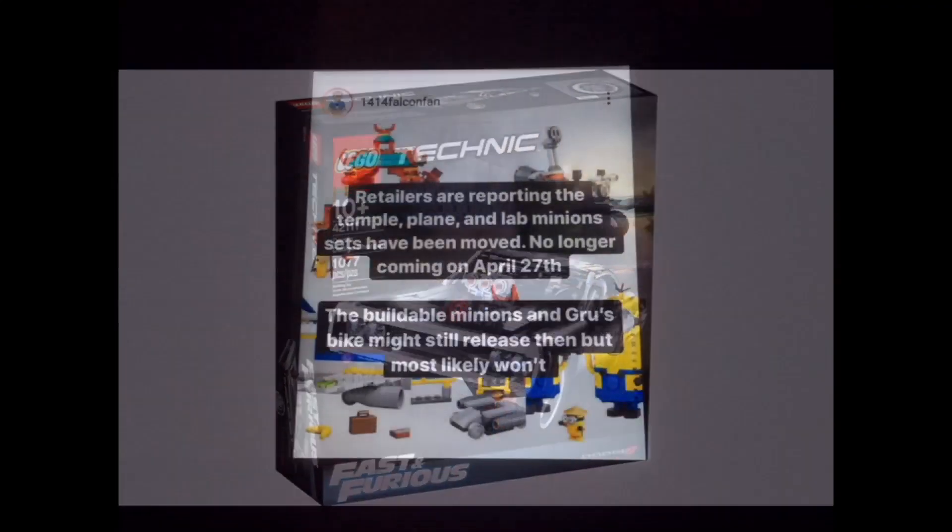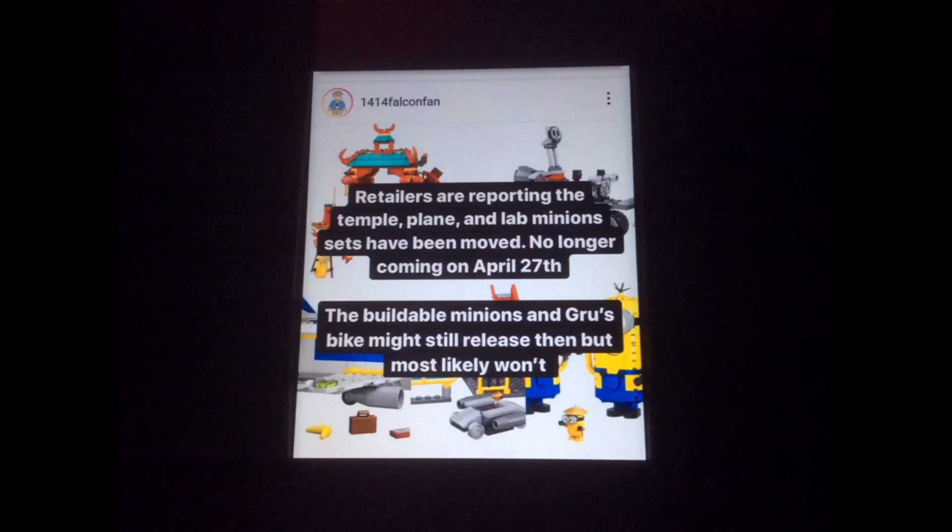This news is regarding the minion sets for Minions 2. The Temple Plain Lab minion sets are being moved, though I'm not sure to what date because of the coronavirus. Maybe they're postponing Minions 2 the movie to early next year. But for some strange reason, the buildable Minions and Groose bike might still be releasing — I believe possibly on April 27th, but we'll have to wait and see.